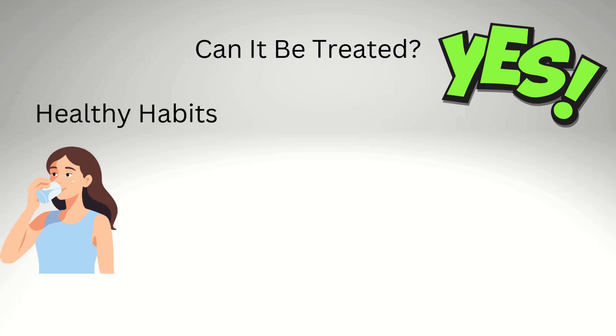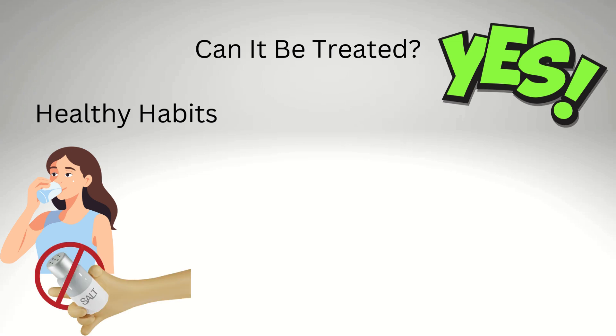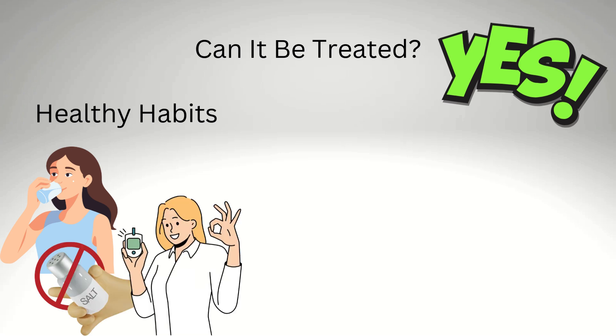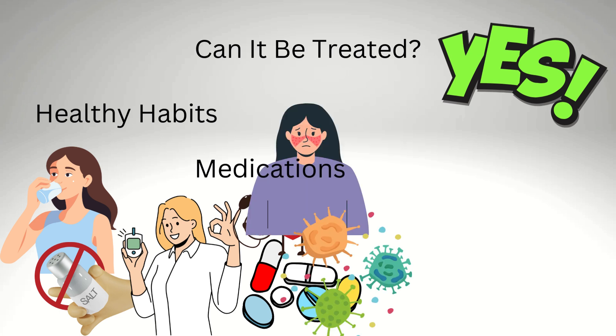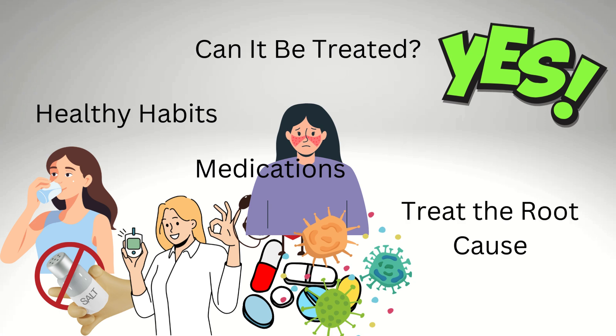Can it be treated? Yes, but it depends on the cause. Healthy habits help: drink enough water, eat less salt, and control blood sugar if you have diabetes. Medications such as drugs to lower blood pressure can also protect your kidneys, along with medicines for conditions like lupus or infections. Treating the root cause is key — if it's diabetes, manage your blood sugar; if it's high blood pressure, keep it under control.